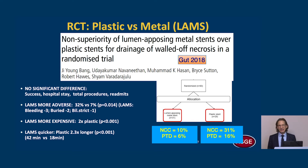Importantly, if we compare plastic and LAMS, there is a nearly three-fold increased use of nasal cystic catheter drainage or irrigation, as well as percutaneous drainage in the plastic stent group. We need to consider this as a potentially confounding variable that can affect outcomes.